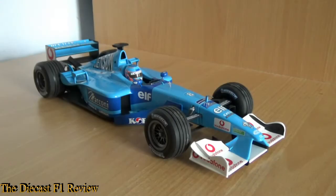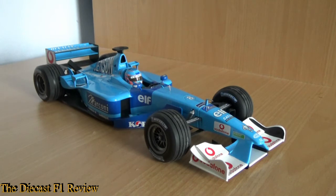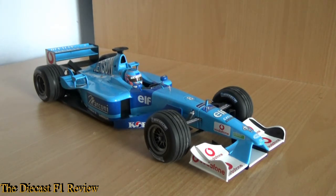Afternoon everybody, Rich here, back for another video for the Diecast F1 review. Here today is the Benetton B201 Renault from the 2001 Formula 1 World Championship, driven by Jenson Button.